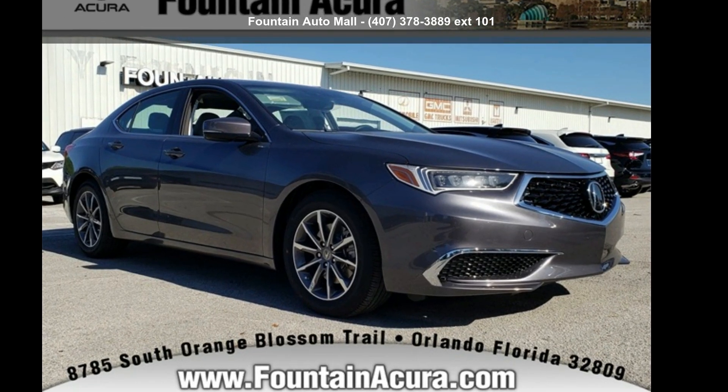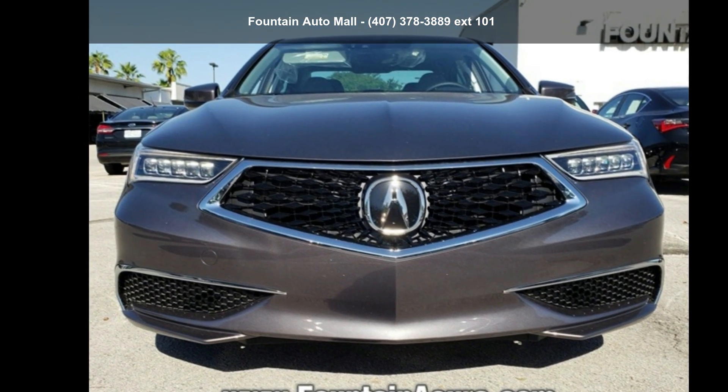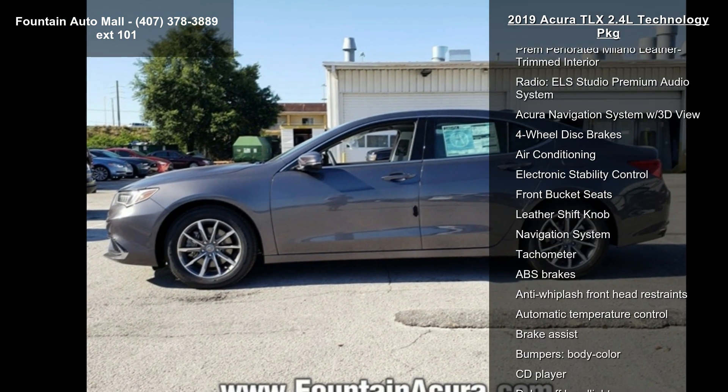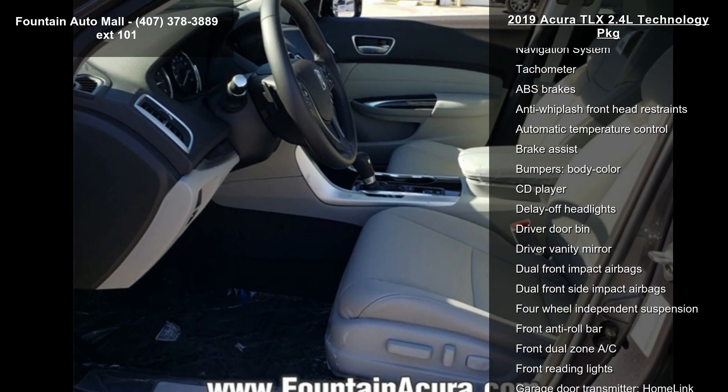Step into the Acura 2019 TLX 2.4L Technology Package. If you are looking for a first-class ride, you have found it. Enjoy these notable features: 17x7.5 pewter gray aluminum alloy wheels, heated front sport seats, and premium perforated Milano leather trim interior.